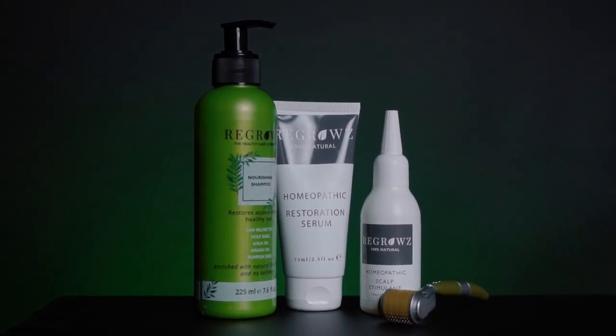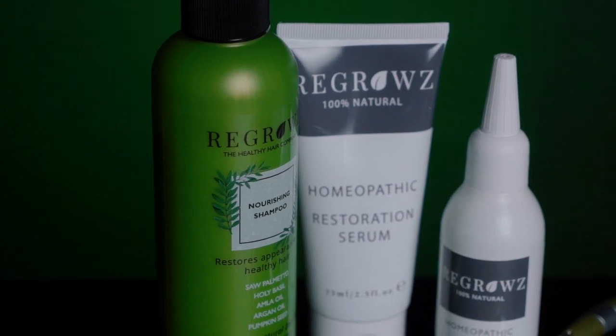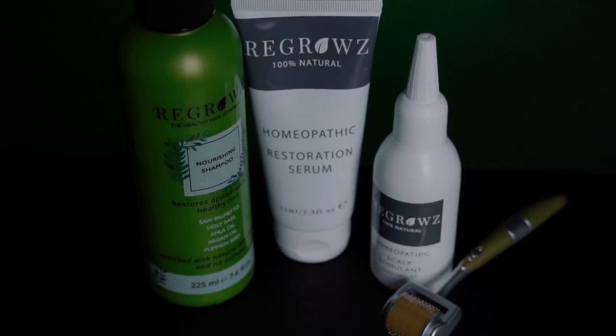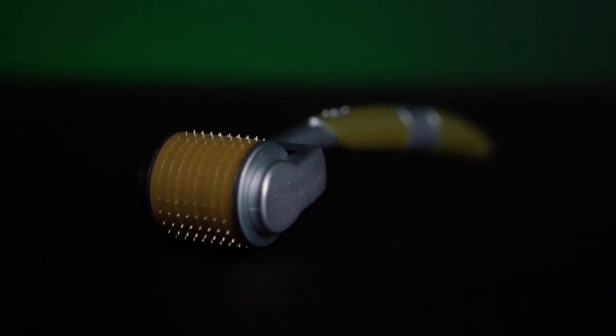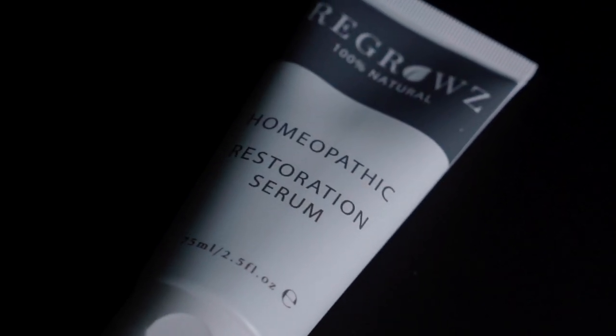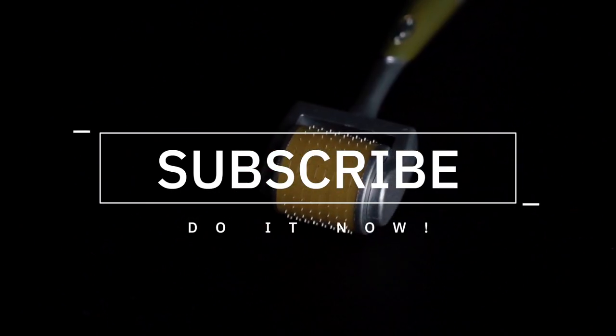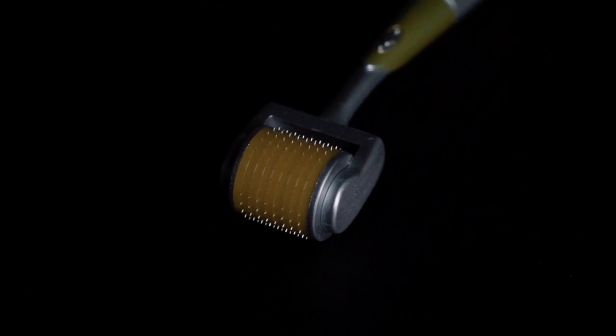If you'd like to check out this kit from Regrows, a link will be in the description. I'd also like to invite you to share your thoughts in the comment section. While you're there, don't forget to hit the like button, and if you haven't already, definitely hit that subscribe button — that's a huge help and I really appreciate it. That's it for this episode of Shampoo Search. Thank you so much for joining me today. As always, take it easy — I'll see you next time.